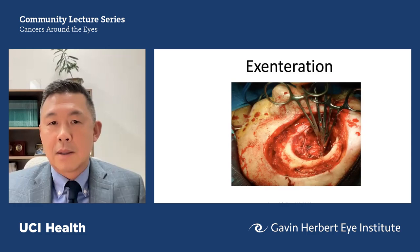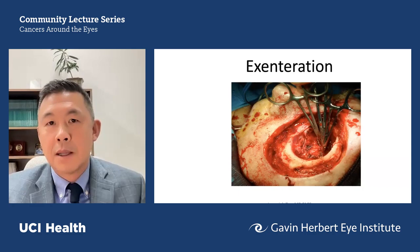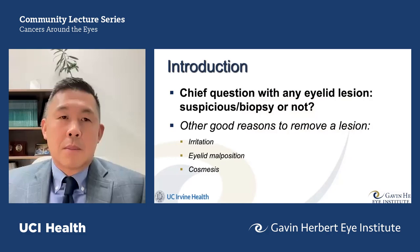Those are extreme cases, and there is extreme surgery when it arises. The exenteration procedure is one of the last things we ever want to do as ophthalmologists. This is a procedure where we remove the eye, the orbit, the eyelids, and surrounding soft tissues in the name of saving someone's life. Some of these cancers can potentially become lethal. But again, these are extreme scenarios representing the worst outcomes.